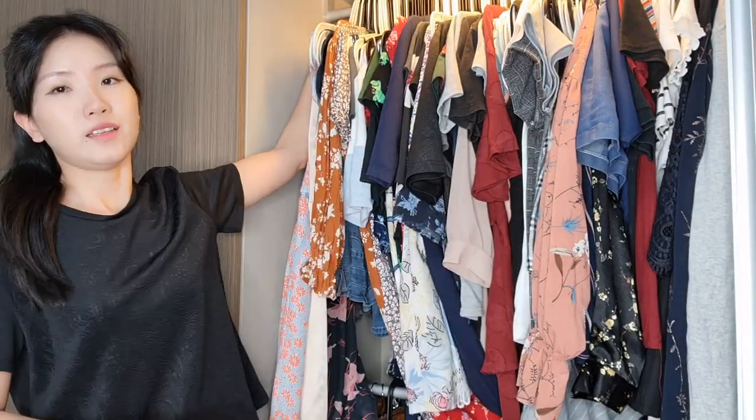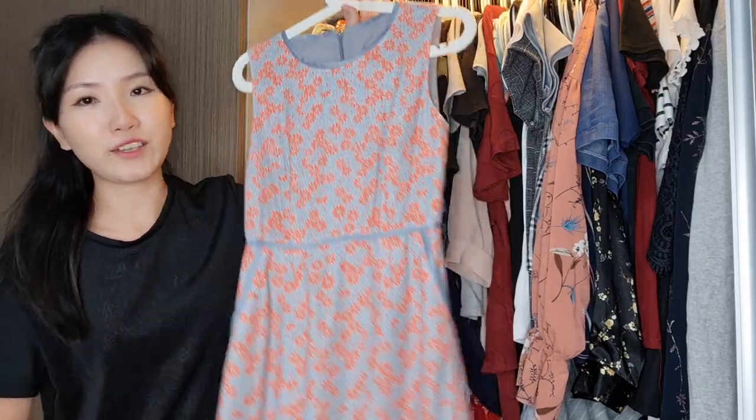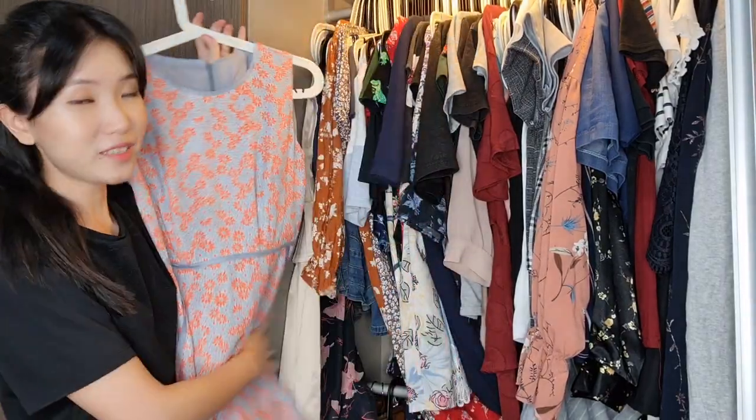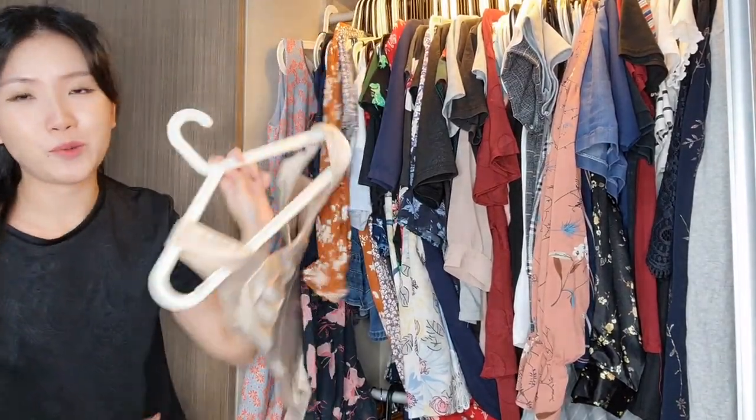Next up I have this dress that I love and I really wore it for a holiday, so I know it works for me. I'm going to be keeping this. Hopefully it gets better when we declutter, because now I'm still trying to squeeze it back in.